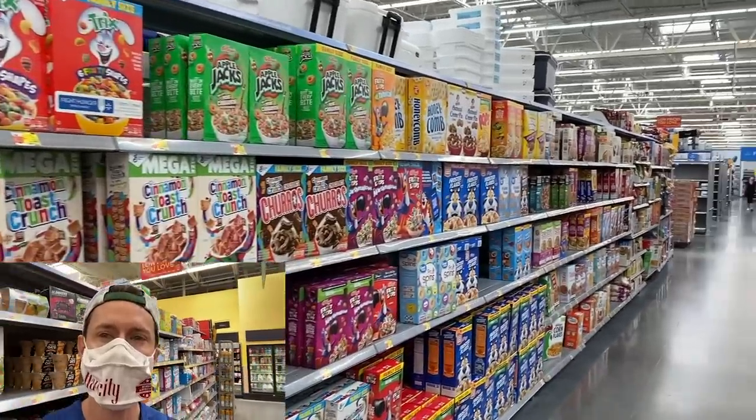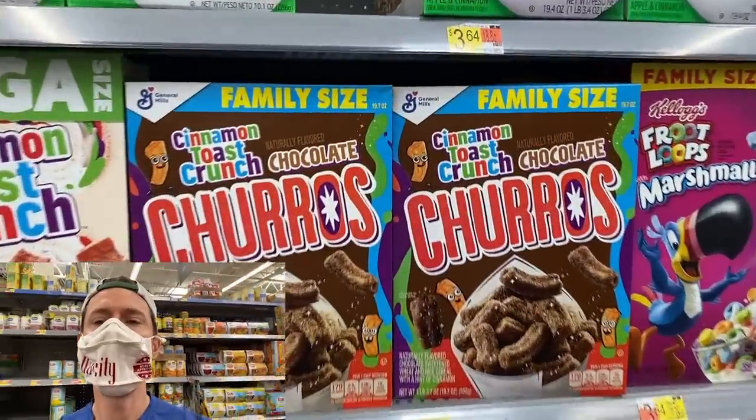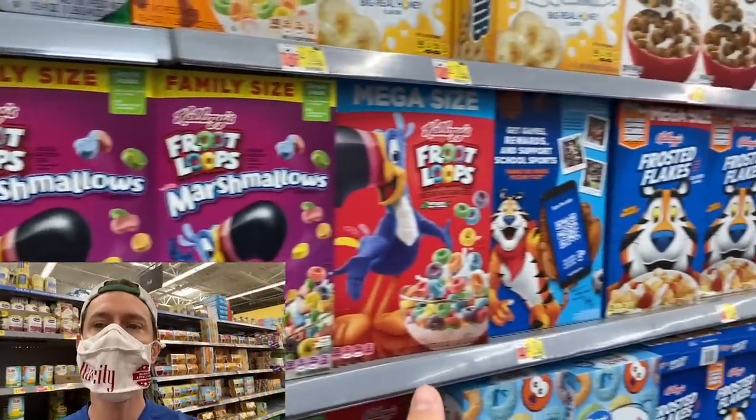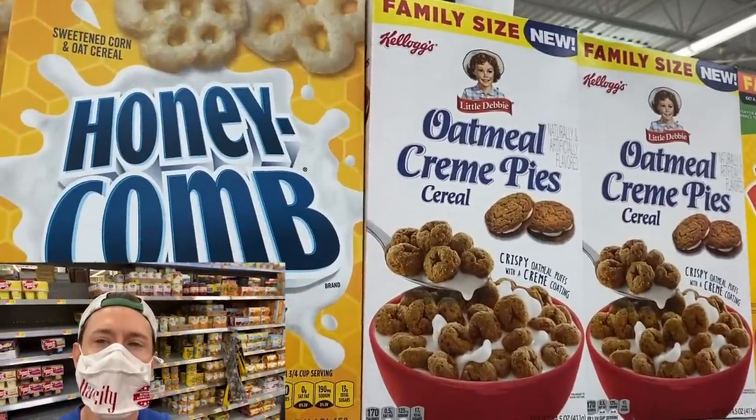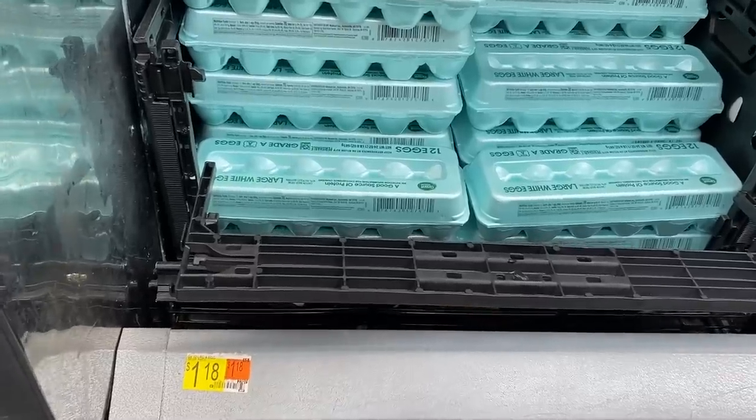Please do not buy any cereal at the grocery store — none are healthy, they're actually expensive and a waste of money. It's literally criminal that they can sell churros for breakfast and put cartoons on the box. These are all made with sugar, grains, and horrible ingredients. Even the ones marketed as heart-healthy with whole grains are processed and extruded grains that spike your blood sugar and have no nutrition. You're way better off buying fresh eggs — even the cheap ones at $1.18 a dozen — and making your own breakfast. Eggs have lutein for your skin, healthy saturated fat, and protein. No one needs Tony the Tiger in their life.